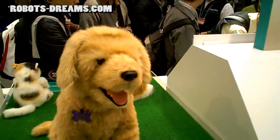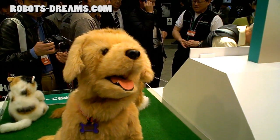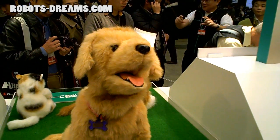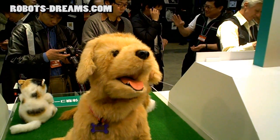Now it doesn't work with all pets — it has some problems recognizing some cats or dogs with smiles — but it does a pretty good job, and they were using robot dogs to show it off. You can take the camera and take a picture of the robot dog smiling.